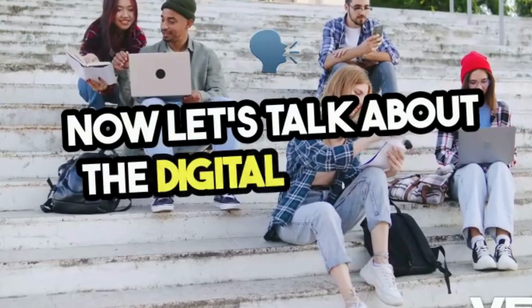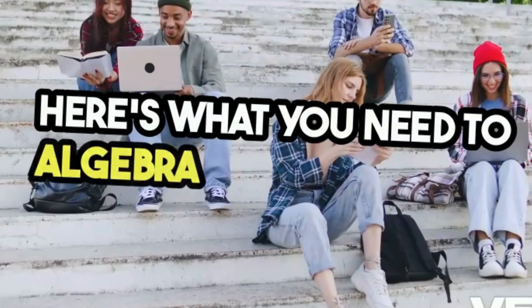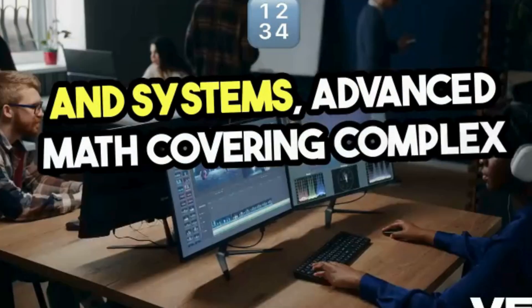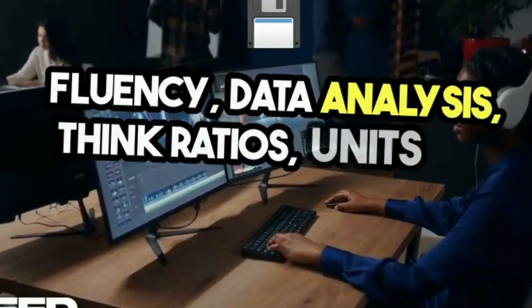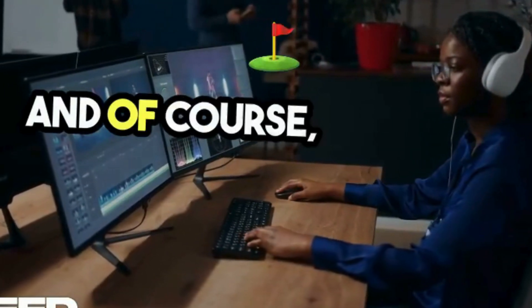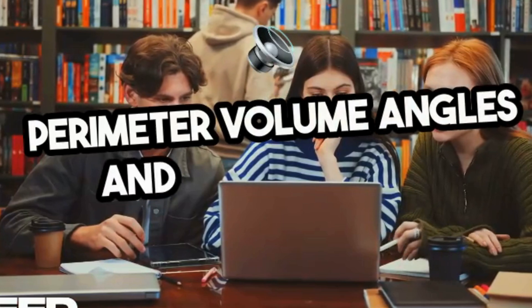Now let's talk about the digital SAT math. Here's what you need to master: algebra with equations and systems; advanced math covering complex functions and fluency; data analysis — think ratios, units, and making sense of graphs and charts; and of course geometry and trigonometry — perimeter, volume, angles, and trig identities.